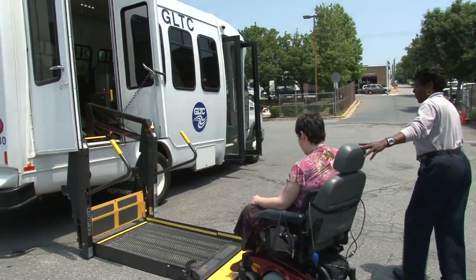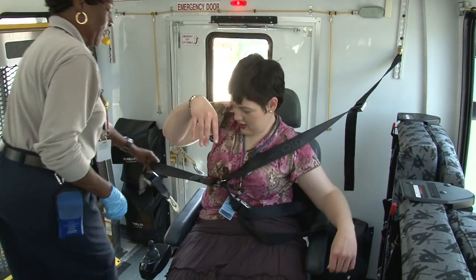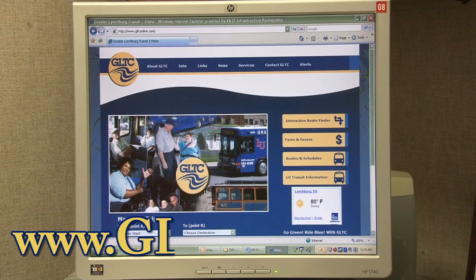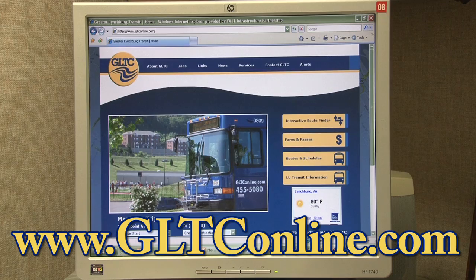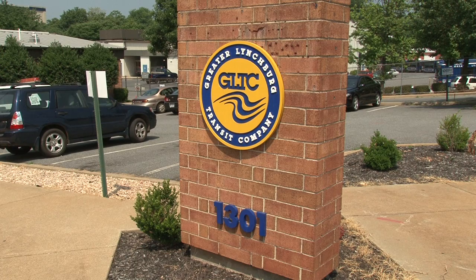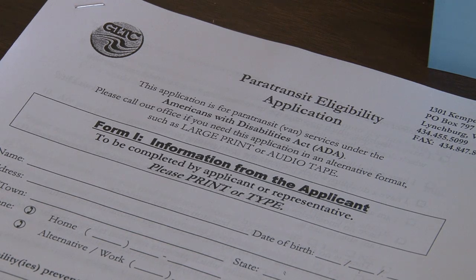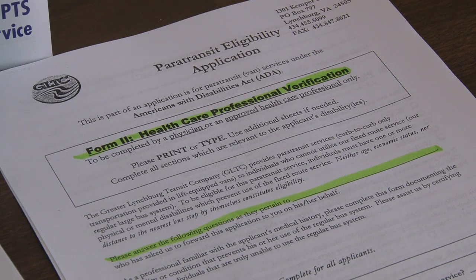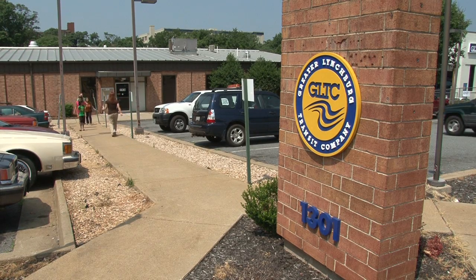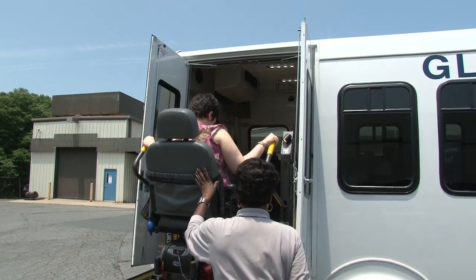Paratransit service is a public transportation service offered by GLTC. The service is for qualified individuals whose disability prevents him or her from using regular bus routes. To apply, visit GLTC's website at www.gltconline.com or visit the main office at 1301 Kemper Street and fill out a two-part application — one to be completed by you or someone on your behalf and another to be completed by a medical professional. Once the application is completed, send it back to GLTC to determine eligibility. The determination will be sent to you within 21 days of receiving both applications.